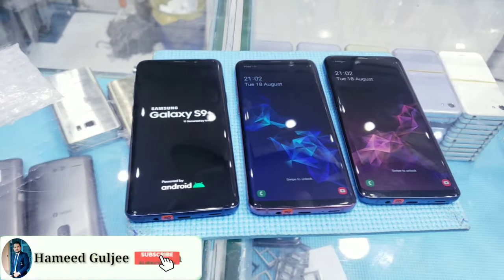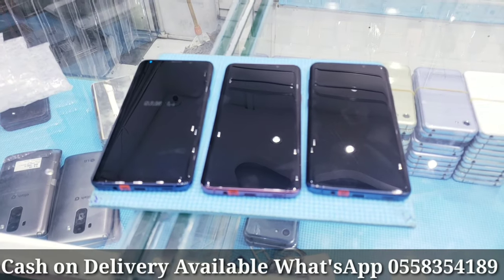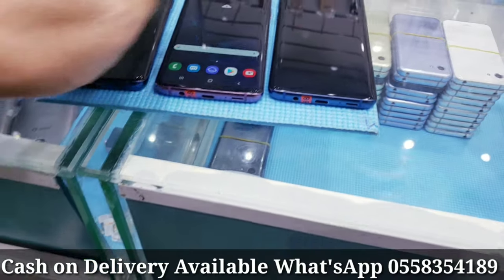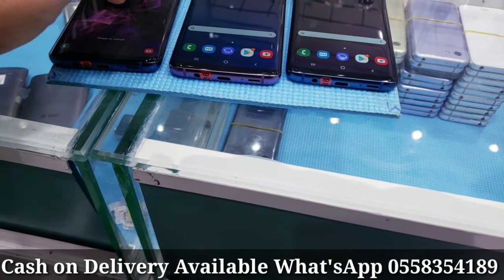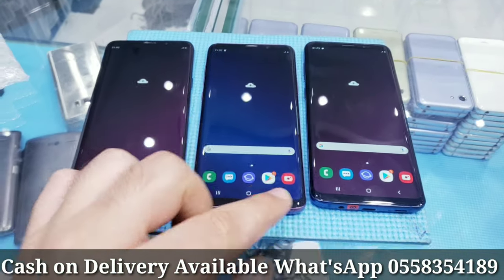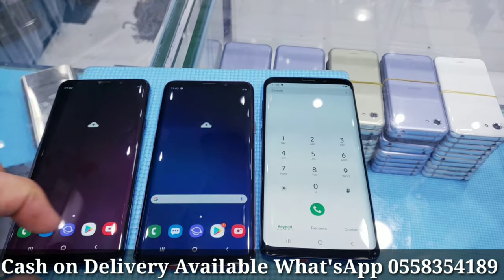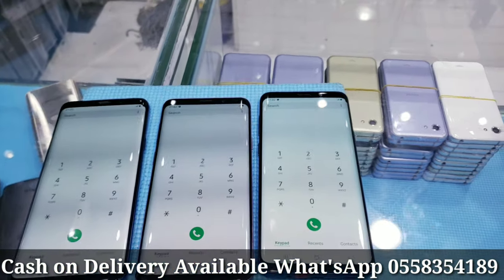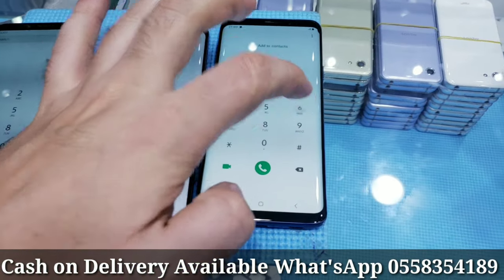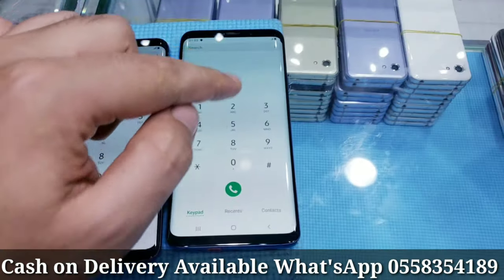Assalamu alaikum everyone, I have Galaxy S9 Plus in good condition, dual SIM, clean. It's new, only having a small dot in the screen — I'll show you. Okay, this one is blue color, dual SIM, as you can see, having a small dot here.